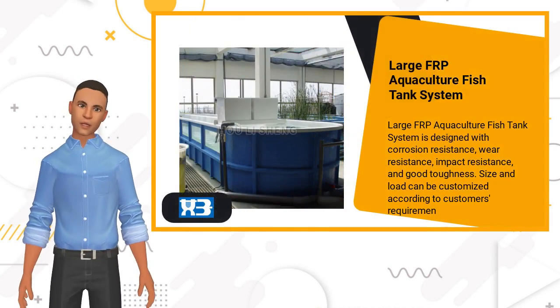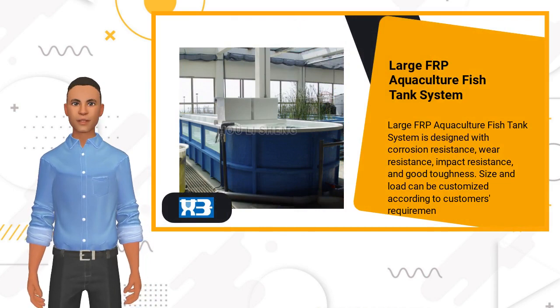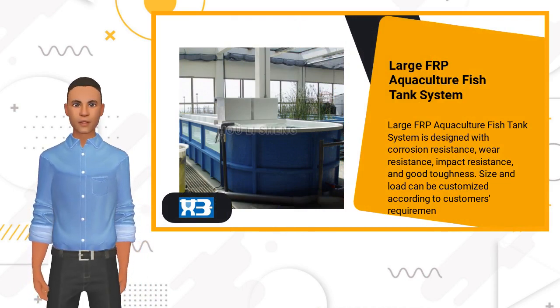Large FRP aquaculture fish tank is designed with corrosion resistance, impact resistance, and good toughness. Size can be customized.